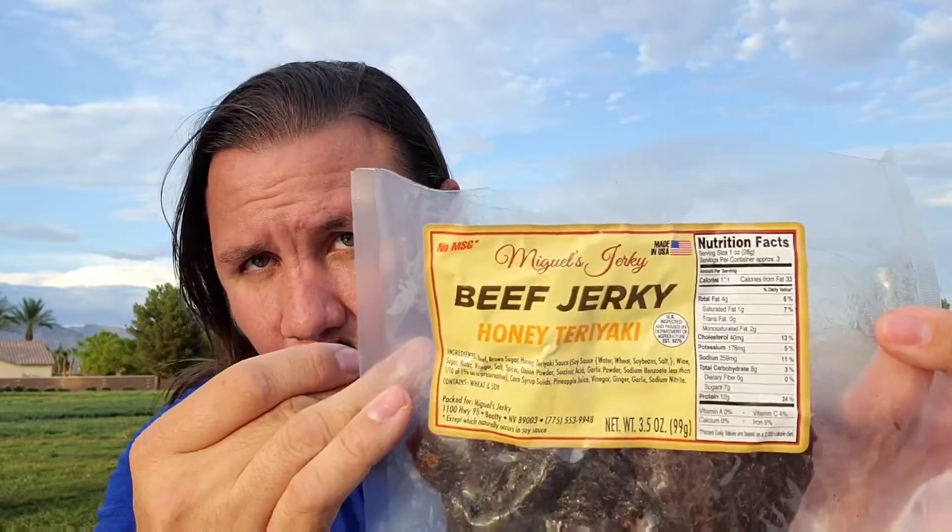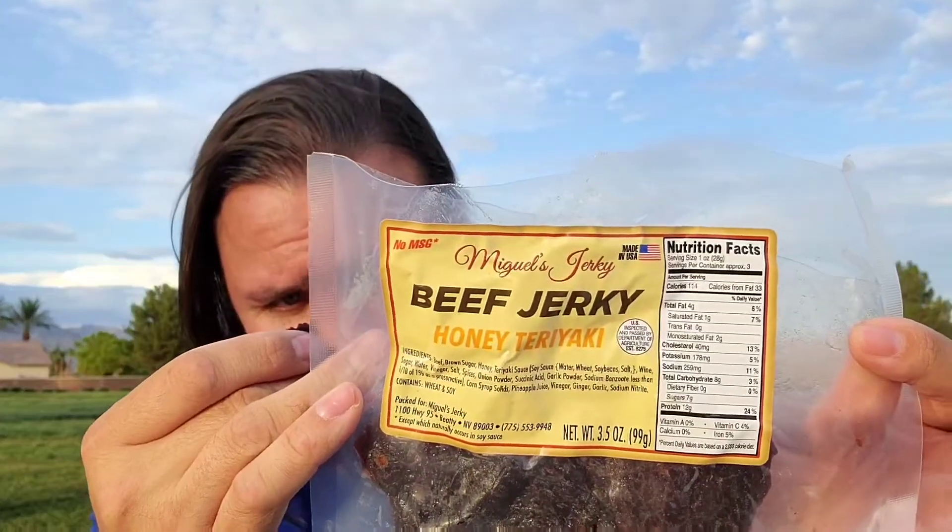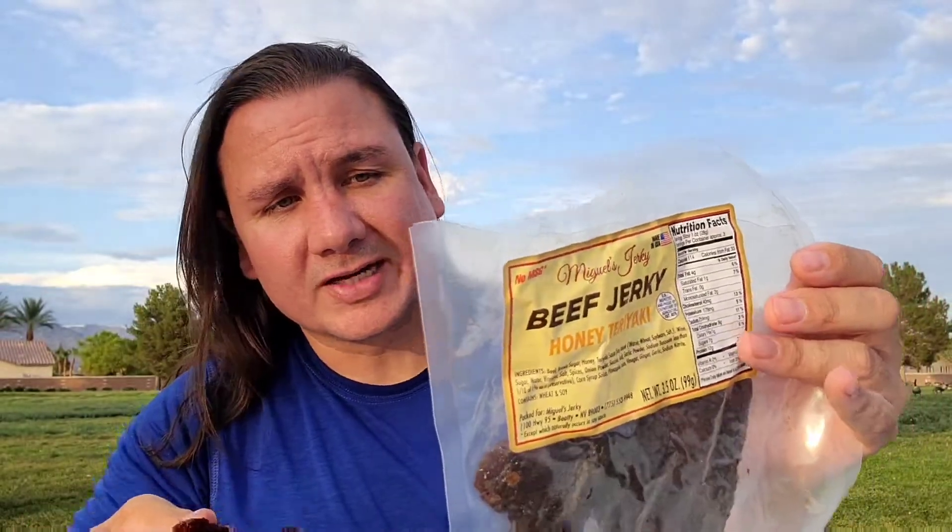I've done a couple of other videos with Miguel's Jerky, and I'm gonna leave the link in the description below if you guys want to check it out. It's good, I am impressed. I've tried several different jerkys and I just can't wait to try more.